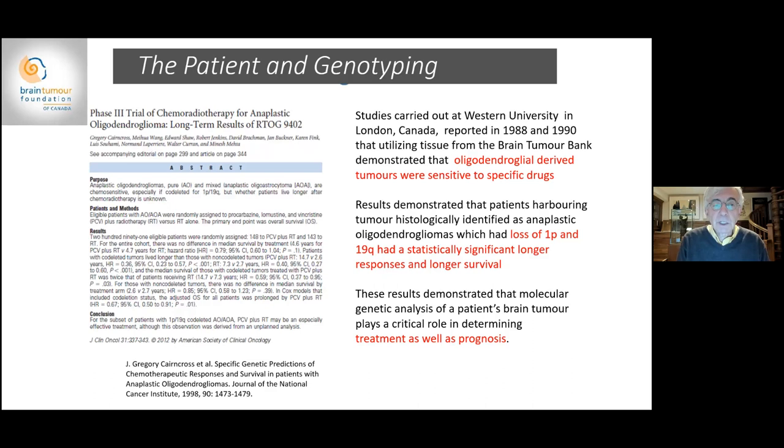These results demonstrated that molecular genetic analysis of an individual patient's tumor would play a critical role in determining treatment as well as prognosis, and was one of the major breakthroughs related to brain tumors. At the present time, all clinical trials associated with brain tumors attempt to stratify patients — dividing them by specific types of genetic abnormalities to find out which patients would respond to a particular drug and why.